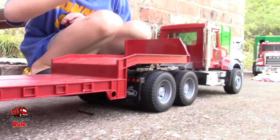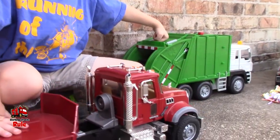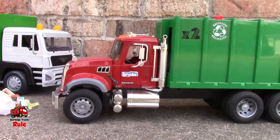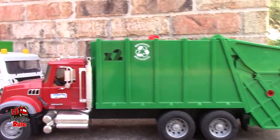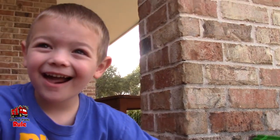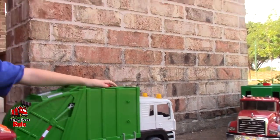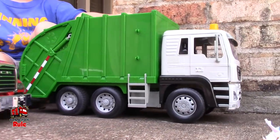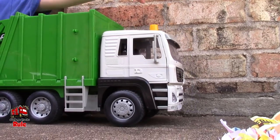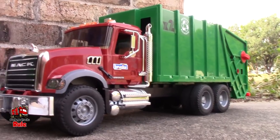What do you got going on today? Flatbed, driven by Batac. And Bruder Mack Granite rear loader, right? And what are we doing with these garbage trucks out here today? We're racing! We're going to see which one of these garbage trucks Cain likes better. We're going to put it through some tests — which one is cooler with buttons, which one is bigger, which one is longer, and which one is faster.